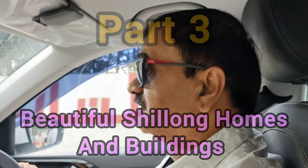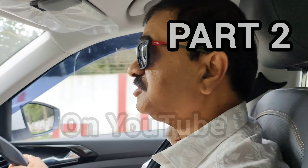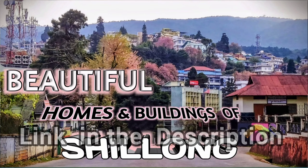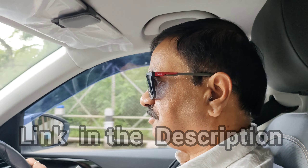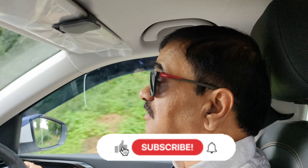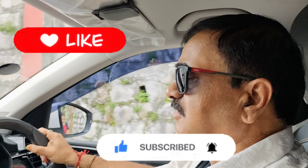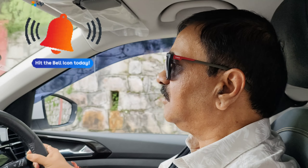Hi guys, so today is part 3 of my series of beautiful Shillong homes and buildings photos. Parts 1 and 2 are already on YouTube; if you haven't watched them, the link is in the description. This episode covers important buildings between the central library building and the PB area. It doesn't necessarily include only Assam-type buildings; it also includes some iconic structures. Enjoy the video, subscribe, hit the like button, and the bell icon too.